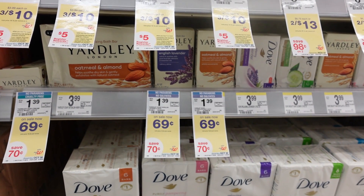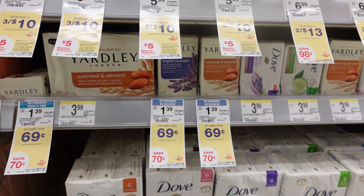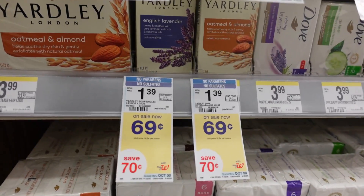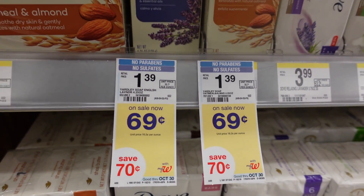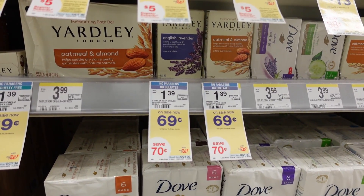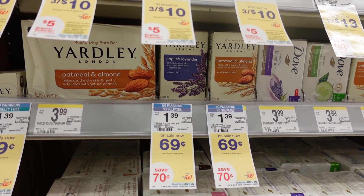I am so excited about this deal. If you use Yardley soap, you know exactly what I'm talking about. I usually get this soap at Dollar Tree for $1, but this week at Walgreens it's $0.69. So that's definitely a deal worth doing. If you've always wanted to try it, this is the perfect time at $0.69. We don't have any coupons, but it's definitely a deal I'm going to do.